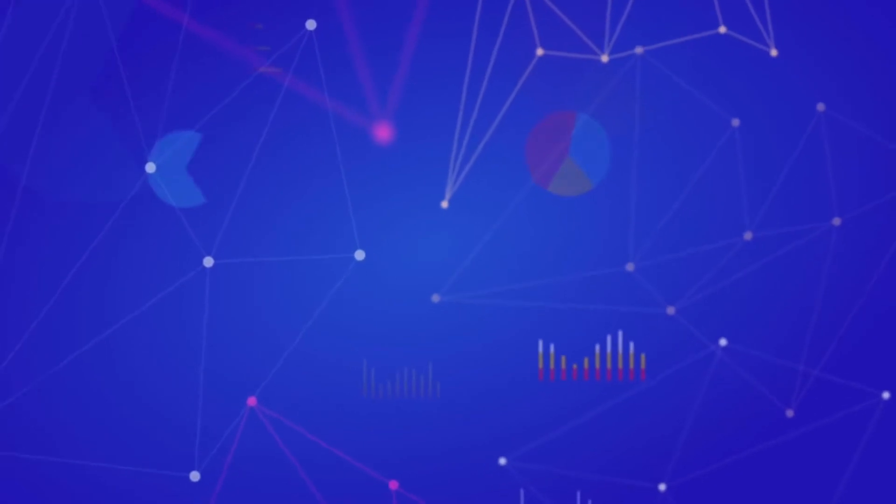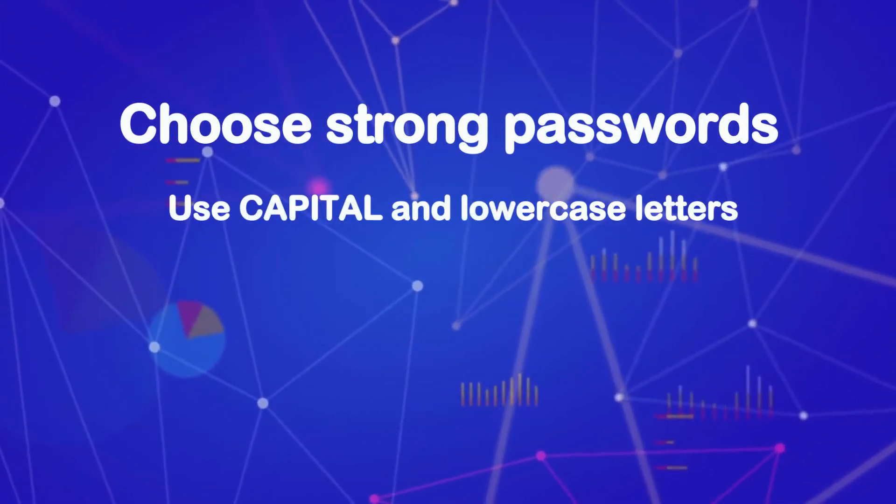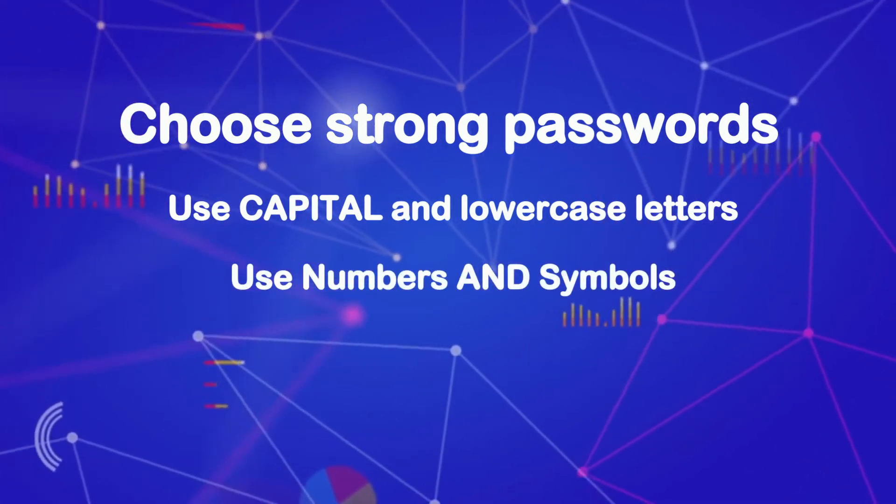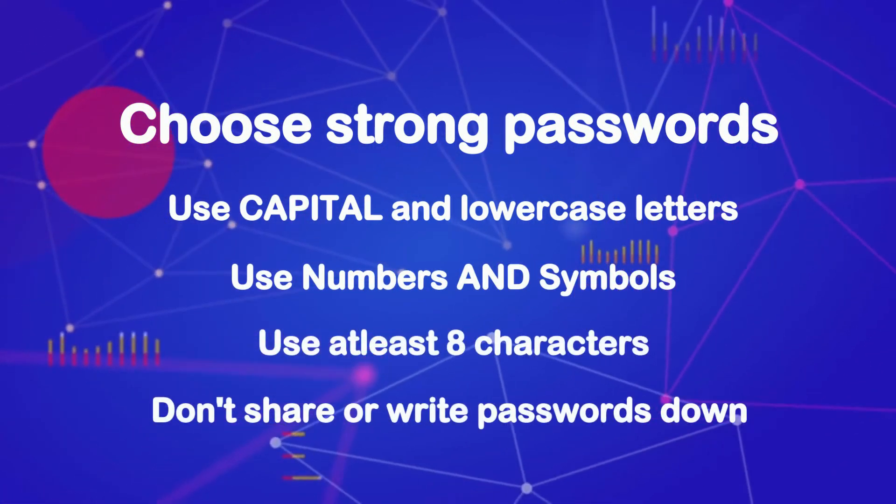Make sure you choose strong passwords using capitals and lowercase letters, use numbers and symbols, use at least 8 characters, and don't share or write down passwords.